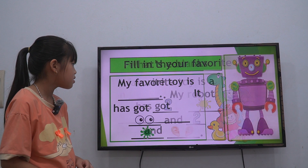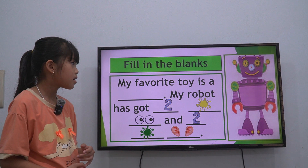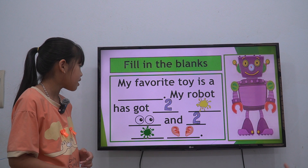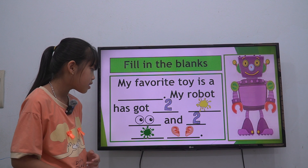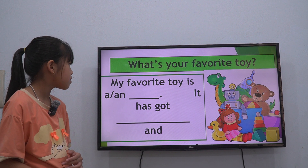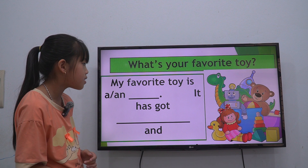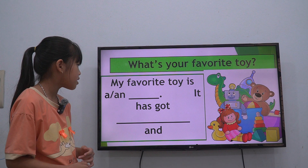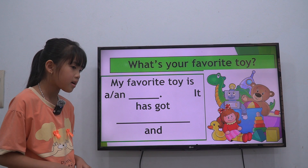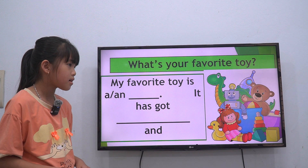So now you fill in the blank. My favorite toy is a dog. A dog. It has got one mouth, one hair, one eye, two ears, one nose, and one tail.